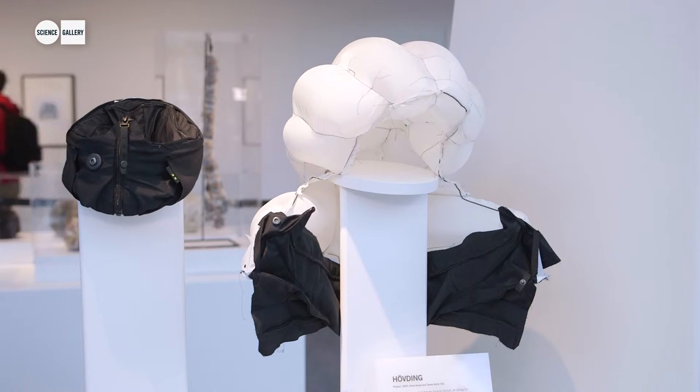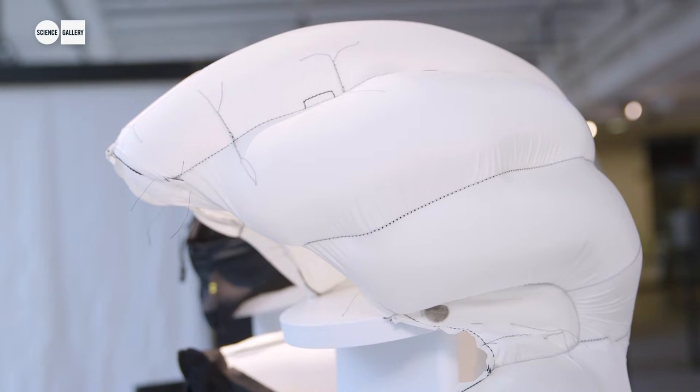Like sports helmets, the cycling helmets also have to stand up to rigorous testing, and the Hovding is no exception — it scores incredibly well on impact absorption studies.